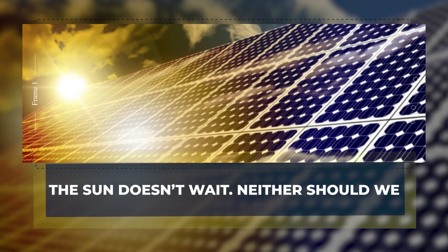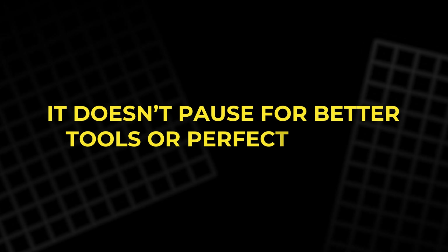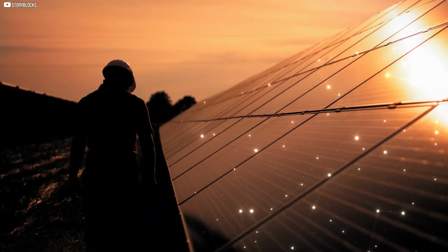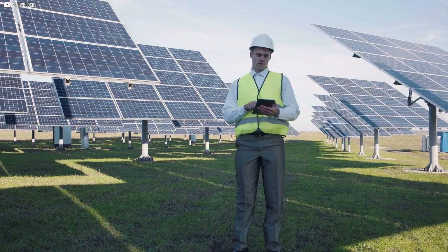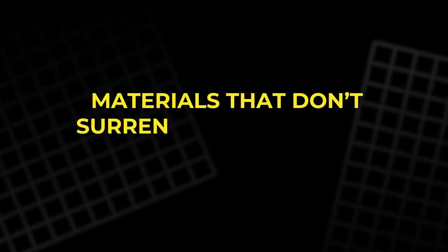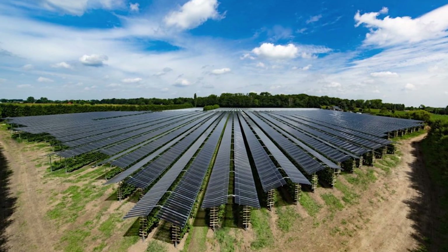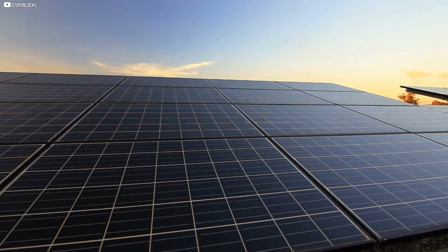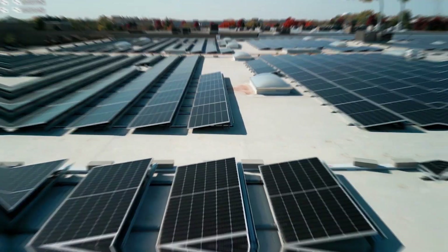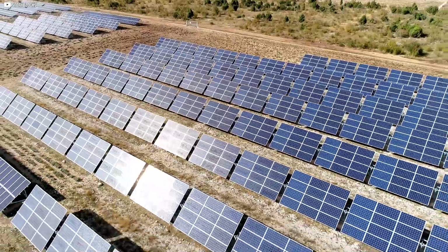The sun doesn't wait. Neither should we. The sun rises every day, whether we're ready or not. It doesn't pause for better tools or perfect timing — it just shines, and the energy is there for the taking. What we build to catch that light matters. And right now, we're on the edge of something different. Not just stronger solar panels, but smarter ones. Materials that don't surrender to time, but respond to it. Systems that aren't patched when broken, but prevent the break entirely. It's not just about pushing efficiency numbers higher — it's about building an energy future that doesn't age the same way the old one did. One that lasts. We're not there yet, but we're getting close. And maybe, just maybe, we won't need to replace our panels ever again.